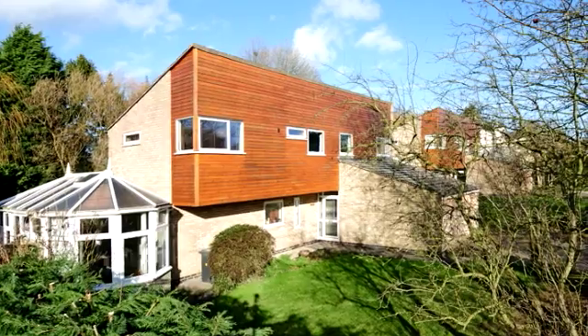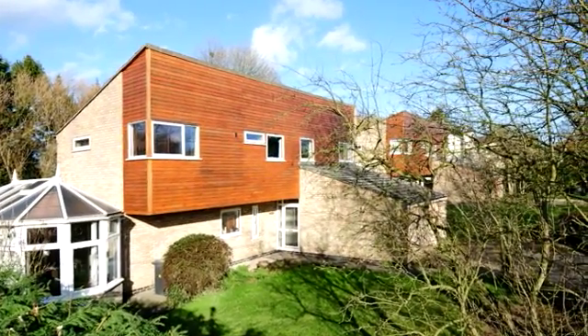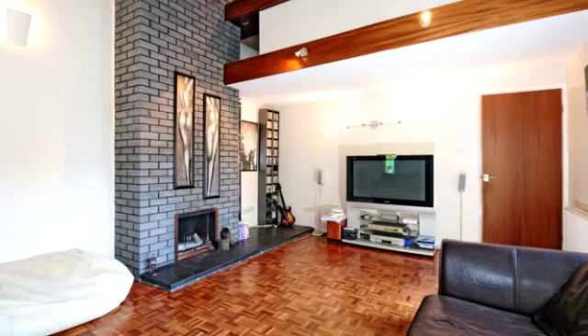This individually designed, modern, four-bedroom detached family home is situated within the heart of the popular village of Wrestlingworth. The property enjoys spacious, well-planned accommodation.